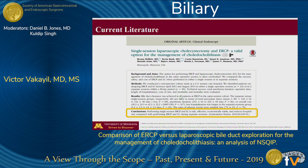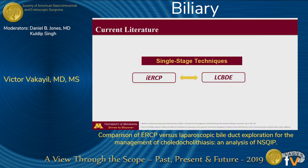However, despite current evidence, when a direct comparison between the two single-stage techniques was attempted, there remains even less consensus. Very few trials have directly compared LCBDE to intraoperative ERCP, and the ones that did were limited to single-centered studies that report equivalent outcomes.